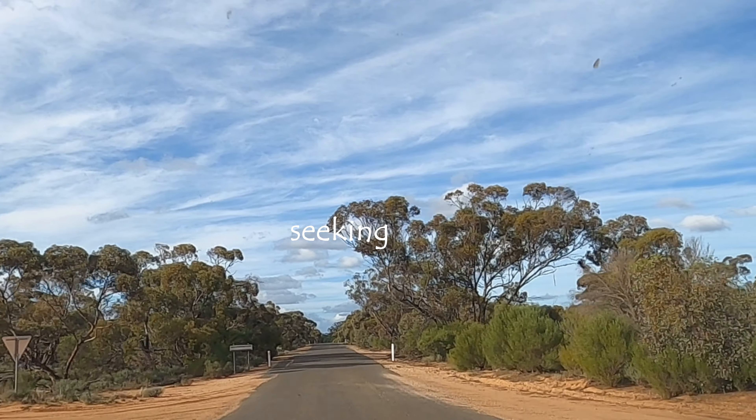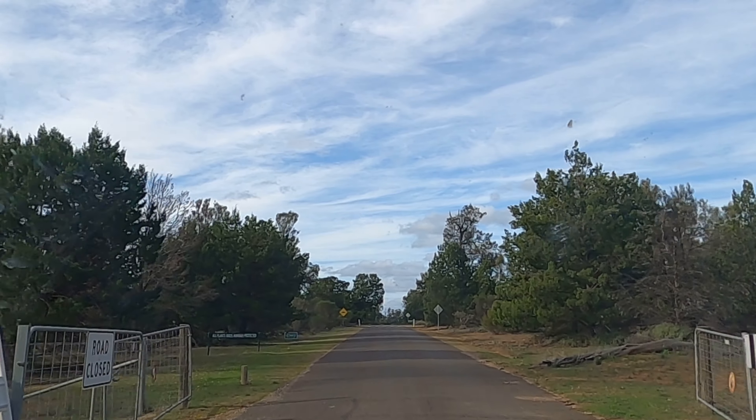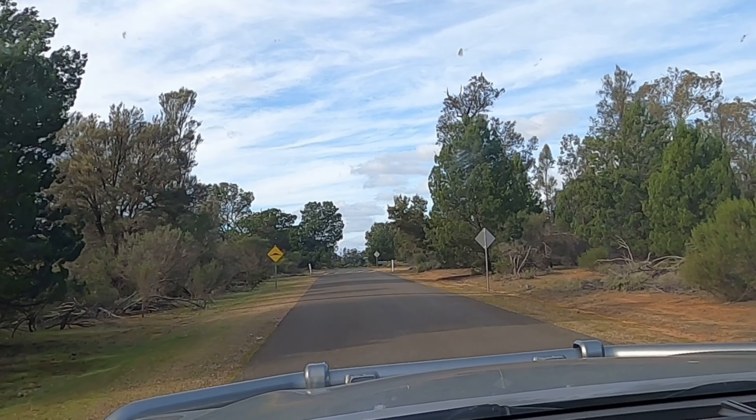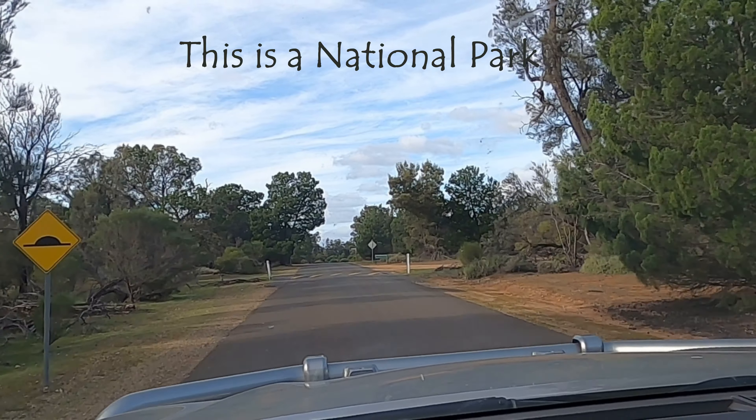Web Hill Lookout. You can go that way and it will take you back to the main road. All plants, birds, animals protected.